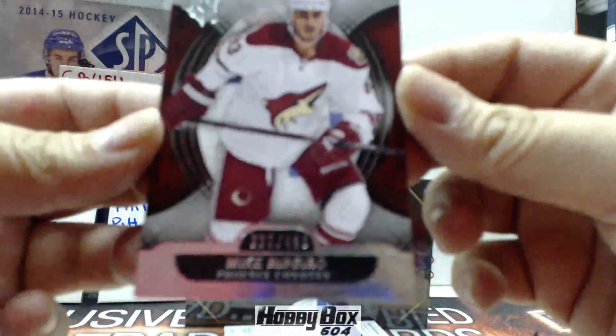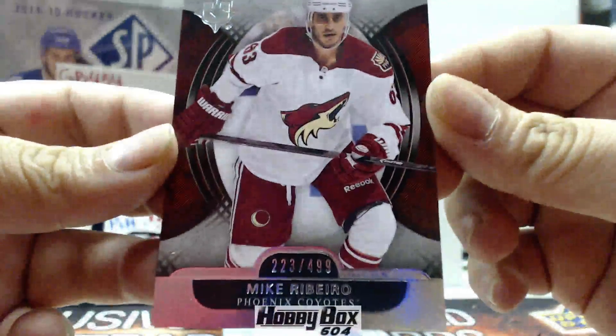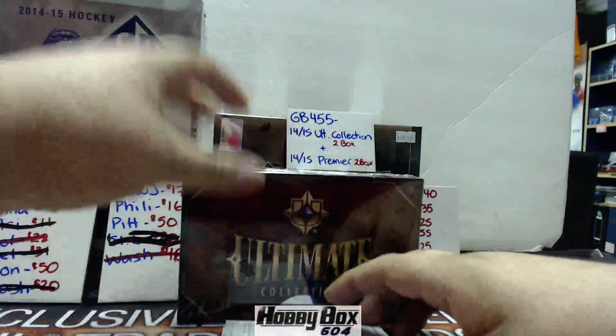First one is a Mike Ribeiro out of 499. There it goes — Arizona. We'll wait for the redemption after.